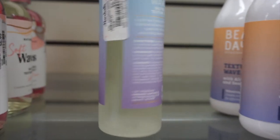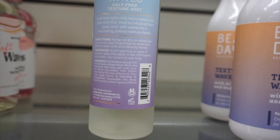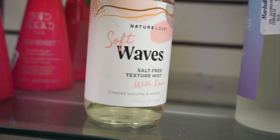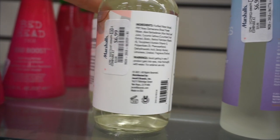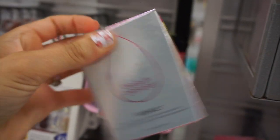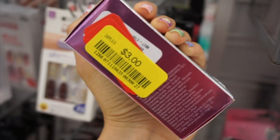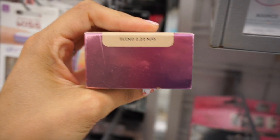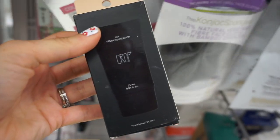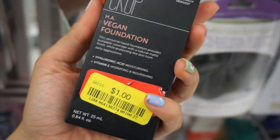I thought these were cool — they were Beach Wave sprays but actually salt-free, so it was more of a texture mist rather than the typical salt spray. This was $6.99. The Beauty Blender Foundation is on clearance for only $3 — that is an amazing deal so definitely grab that. These sheet masks were on clearance for $0.70, and this crop foundation was only $1 — I always see this brand at Marshalls and TJ.